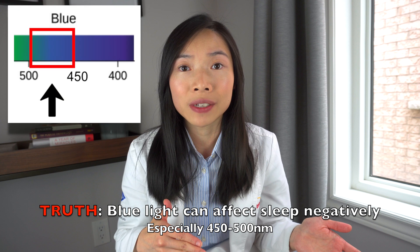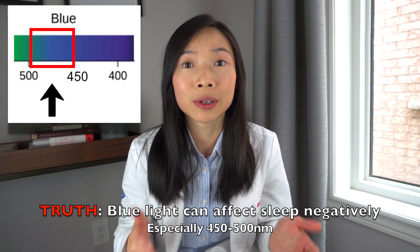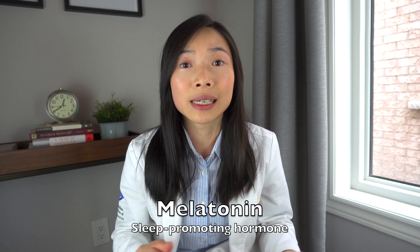There is something we are sure about from the research regarding blue light: blue light, especially in the 450 to 500 nanometer spectrum, can suppress melatonin production. Melatonin is a sleep-promoting hormone, and when reduced and delayed in its production, it can cause us to take longer to fall asleep, delay our circadian clock, delay and reduce our REM sleep — which can affect short and long-term memory — and cause us to be less alert the following morning.